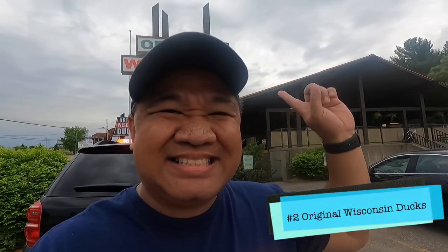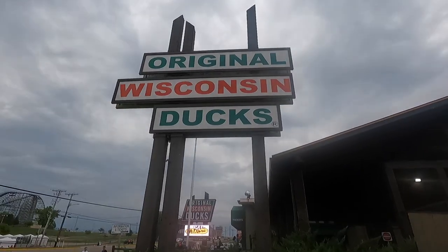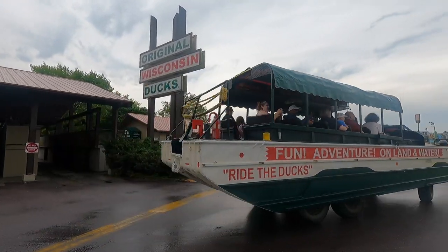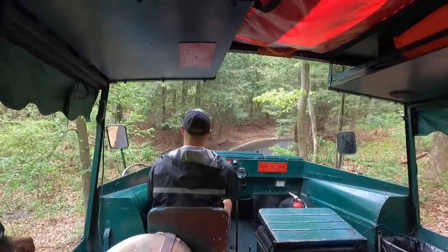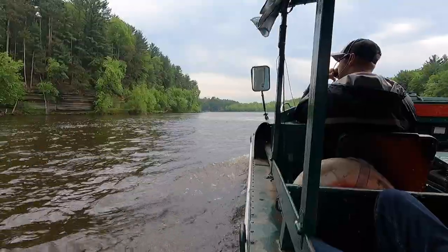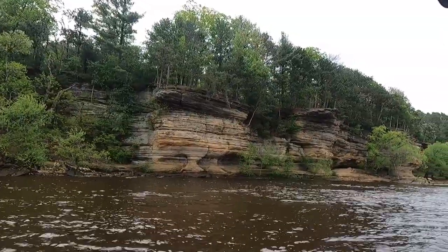If you're here in Wisconsin Dells, there's only one thing you can do — you've got to check out the Wisconsin Ducks. My childhood, we came here all the time, even with Addison, and now little Rosie is going to experience this. What's cool about it is it's a land and sea tour. In 1946, the world's first duck tour was launched here in Wisconsin Dells. This tour takes you through a scenic wilderness trail, and then you splash into the Wisconsin River and also Lake Dalton.